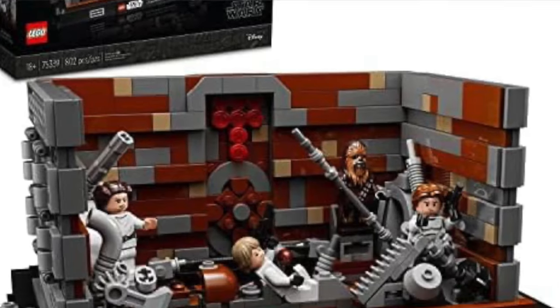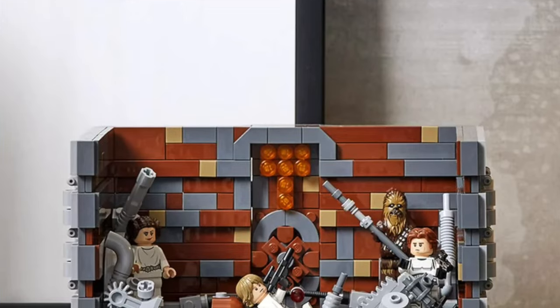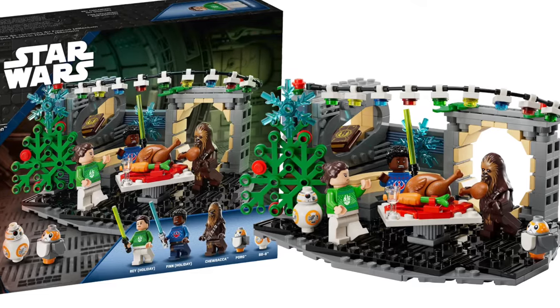Now on to dioramas. We have three dioramas retiring and one set that I don't think should be called a diorama. The three dioramas retiring are the Death Star Trench Run, the Death Star Trash Compactor, and the Dagobah Jedi Training — these are some of the older dioramas since now there's the Endor Speeder Chase and the Throne Room. I really like the Death Star Trash Compactor — it has some cool play features. I didn't buy any of these but they're super cool and will be missed. The fourth set is the Millennium Falcon Holiday diorama, which shouldn't really be called a diorama. It's kind of cool with all the prints but it's more of a Christmas set, and it was only out for a couple of months.